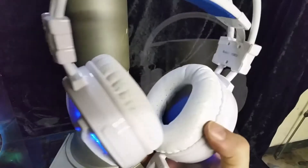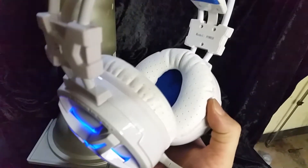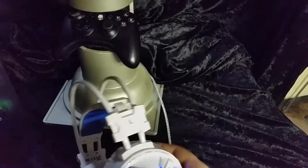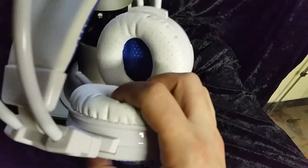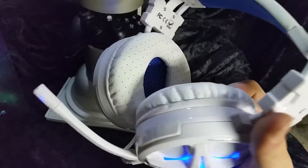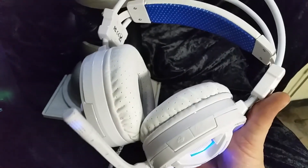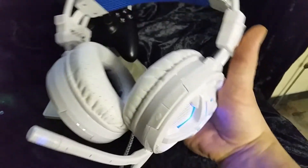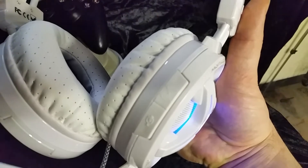Mixcder is giving these away. You'll find the contest on their Facebook page. All you have to do is go there and tell them you saw the video on Drum Blanket's channel and that you're entering for the contest, and you should be entered to win your own free gaming headset by Mixcder. Let's go ahead and get into the unboxing of this thing.